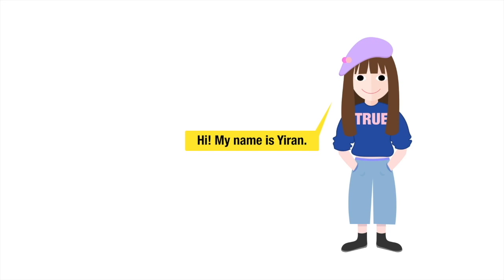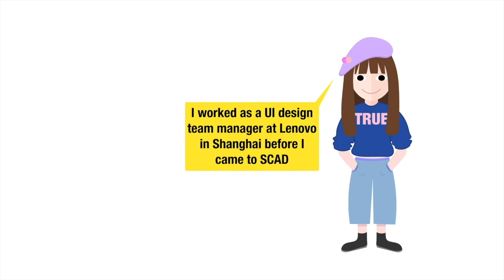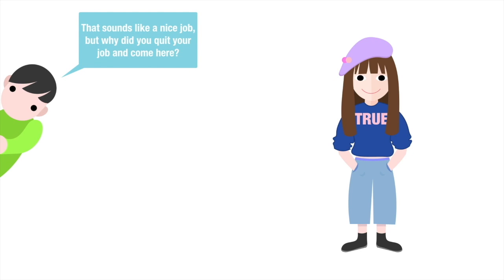Hi everyone, my name is Yiran. I worked as a UI design team manager at Lenovo in Shanghai before I came to SCAD. That sounds like a nice job, but why did you quit your job and come here?